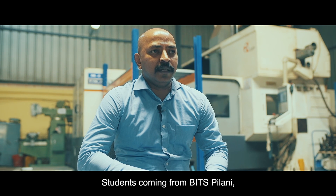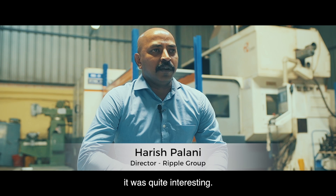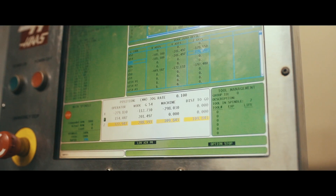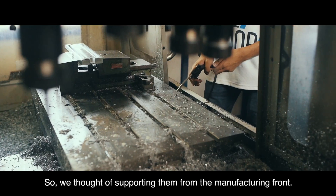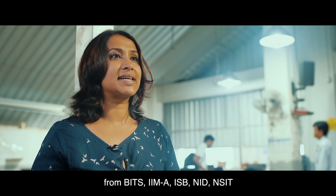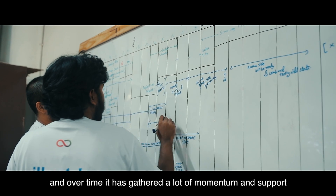Students coming from BITS Pilani presented the Hyperloop concept to me, and it was quite interesting. Since this involves a lot of machining and manufacturing components, we thought of supporting them from the manufacturing field. Hyperloop India is a team of students from BITS, IMA, ISB, NID, and NSIT, and over time it has gathered a lot of momentum and support.